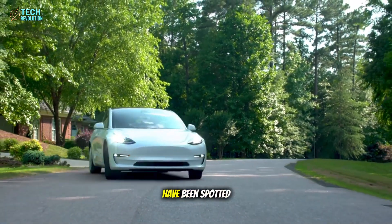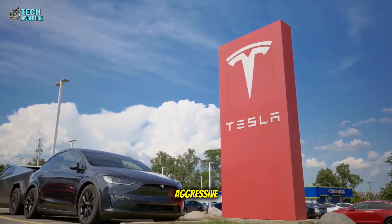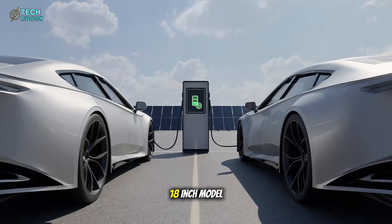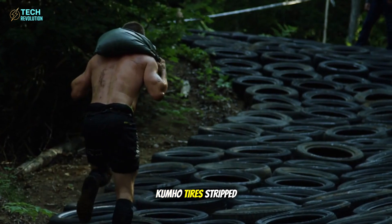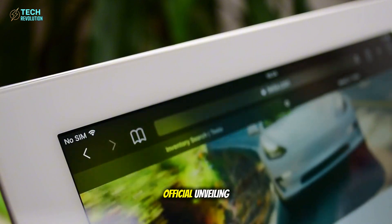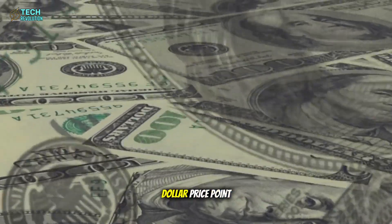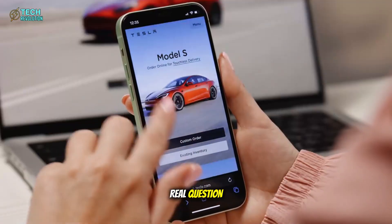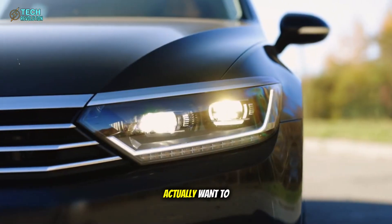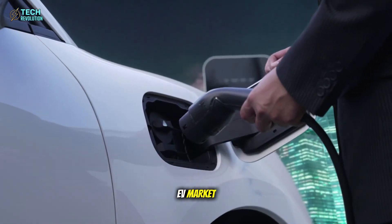Camouflaged Tesla prototypes have been spotted testing in the Bay Area, and the details reveal Tesla's most aggressive cost-cutting strategy yet. No glass roof, 18-inch Model 3 wheels, Kumho tires, stripped gray headliner. With just nine days until the official unveiling, every modification points to one goal: hitting that $25,000 price point. Can Tesla slash features this deep and still deliver a car people actually want to buy? The answer could reshape the entire EV market. Let's dive right in.